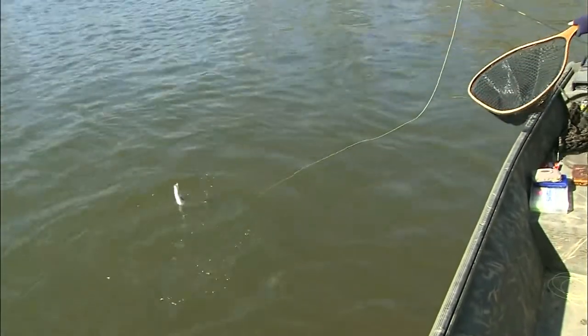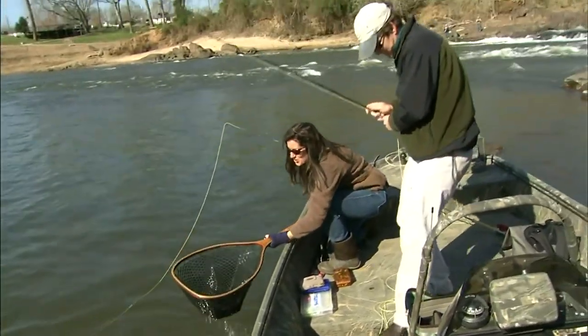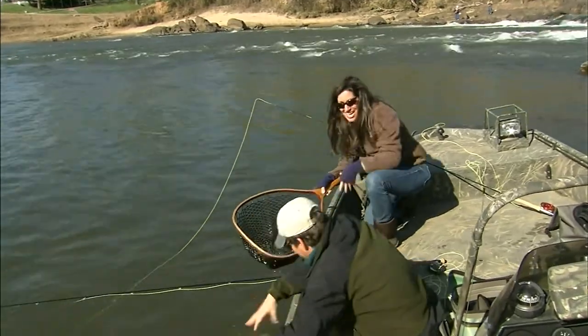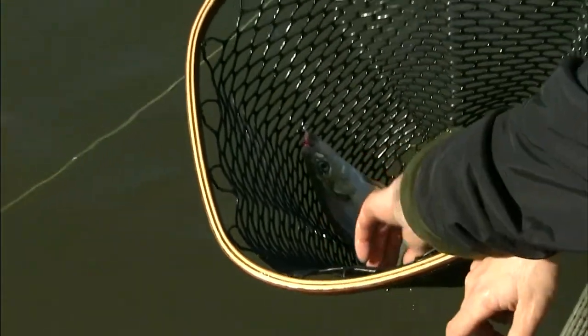I'm going to lift his chin up and just skate him right on over here. There we go. Beautiful fish — we're getting up in size. We got a bigger fish here. It's a beautiful fish. Our stock is going up.